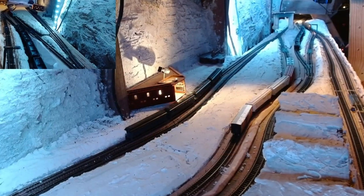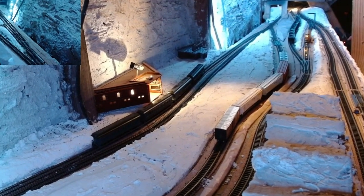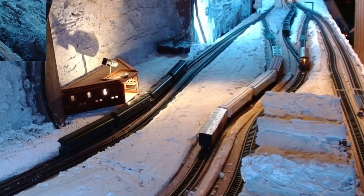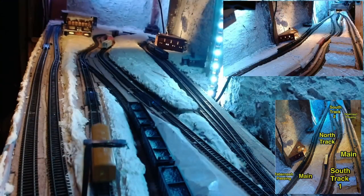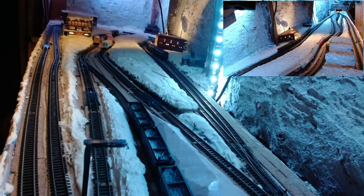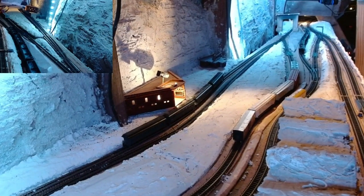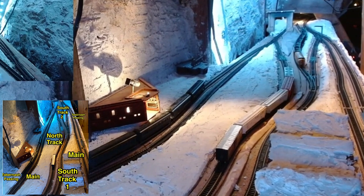My name is Brian, and if you're new to the channel I want to welcome you — we're glad you're here. Our F7 locomotive is westbound coming into Winter Park, heading into south track number one, and we're taking a westbound view of the same train pulling in right now, heading into south track one, ready to make the transition back to south track number two to pick up the six empty coal cars.